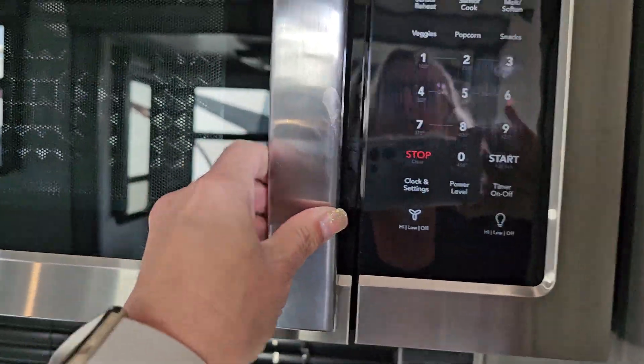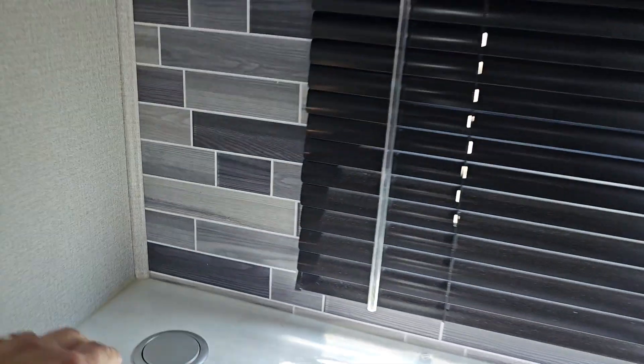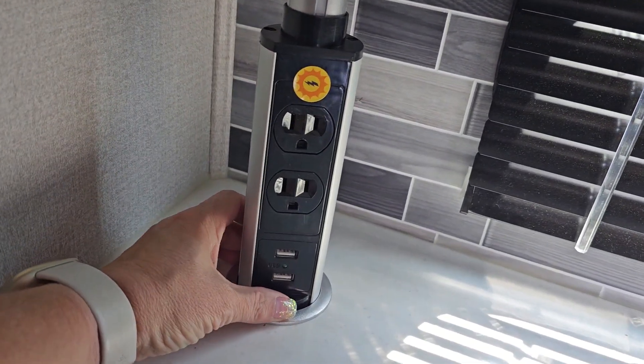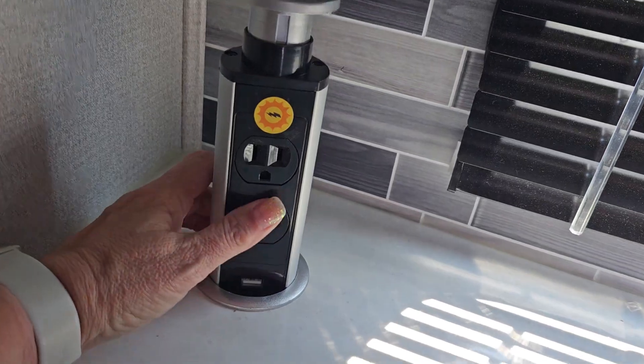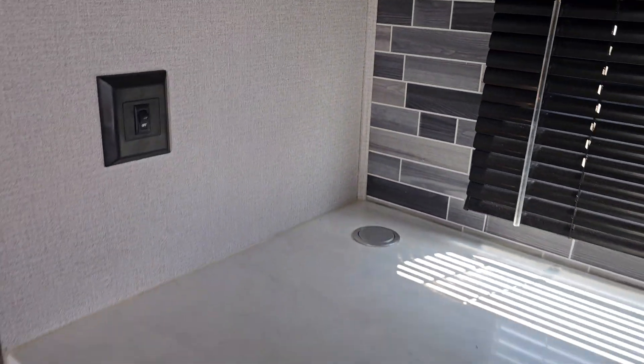It is a convection microwave in here, with a storage cupboard above the microwave and additional pantry space here. There's a pop-up power station here in the corner — the inverter is prepped here as well, so if you have the solar and inverter going, that would be one you'd be able to plug your coffee maker into. Set of four drawers here as well.